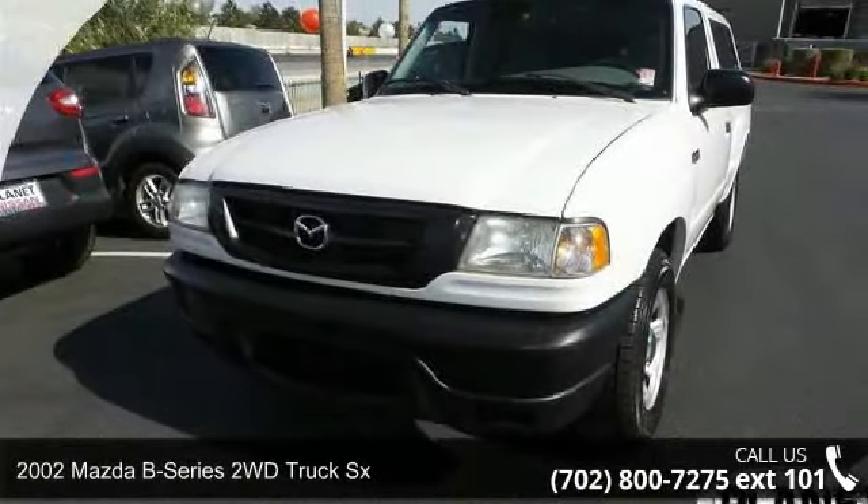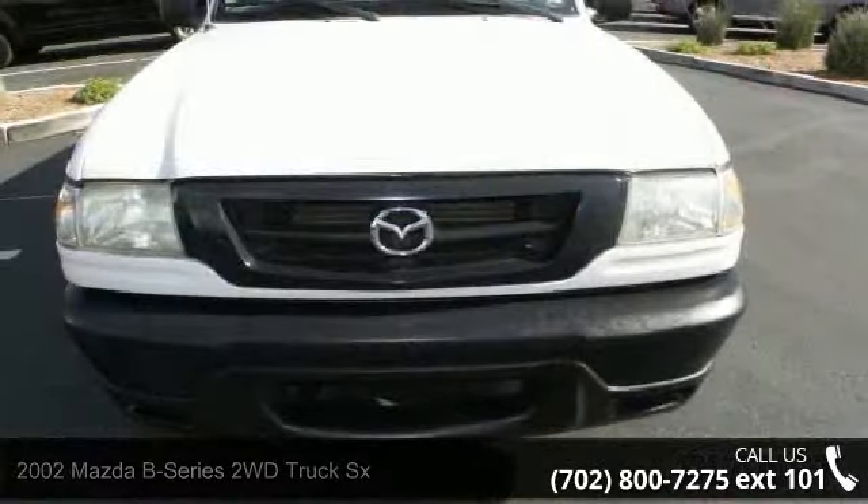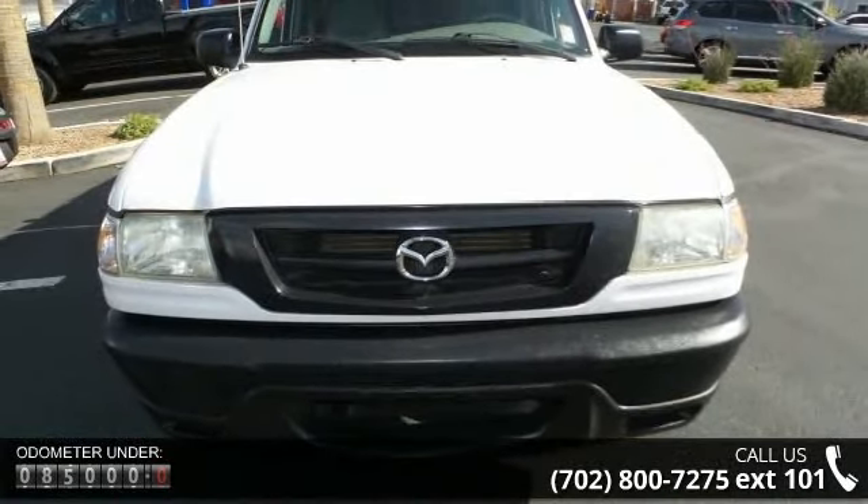Arrive in style with this 2002 Mazda B-Series 2WD Truck SX. If you are looking for a first-rate auto, this one could be yours today.